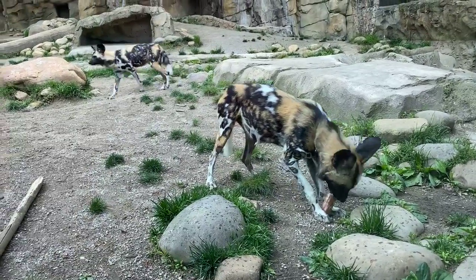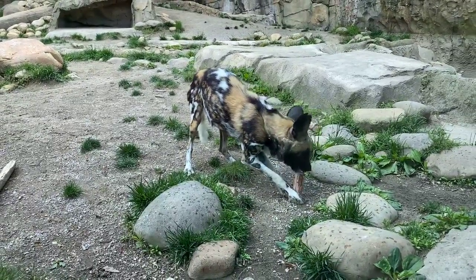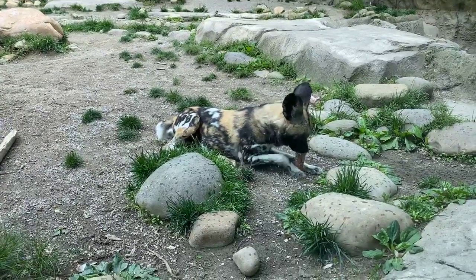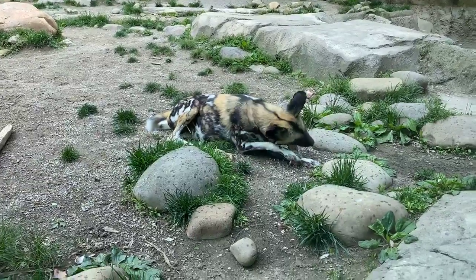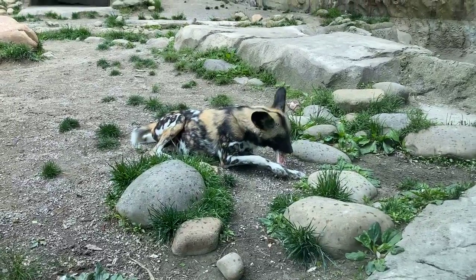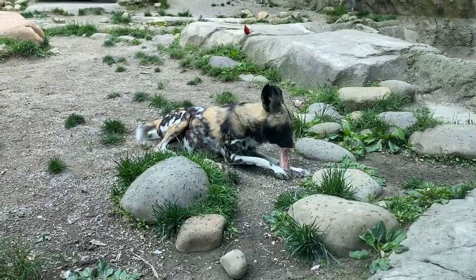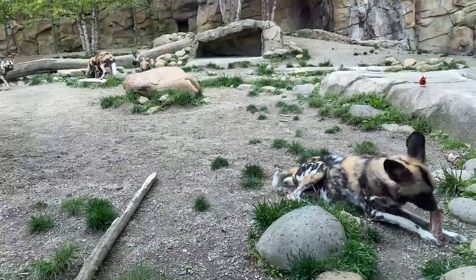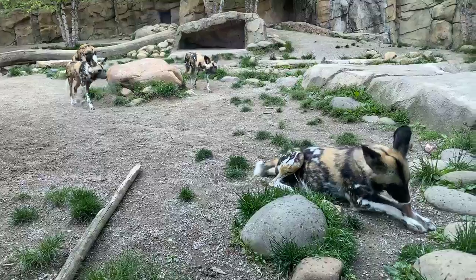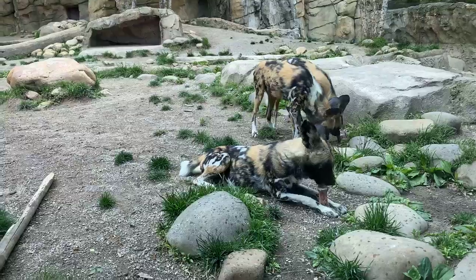These guys are the only canid that's a true carnivore. They are the second most endangered carnivore in Africa after the Ethiopian wolf. There are only between 3,000 and 5,000 left in the wild, so they are in trouble. They're coming back in some areas, but persecution from farmers and ranchers is still a problem. They're treated similarly to wolves out west in the U.S. — considered almost a pest species. Farmers fear that they take their cattle and goats.